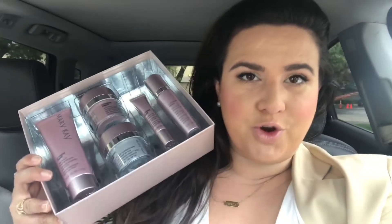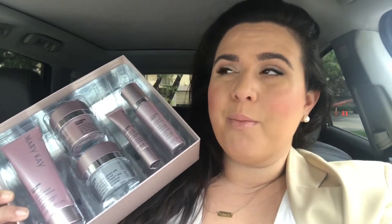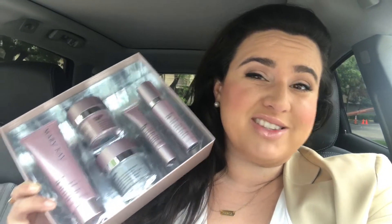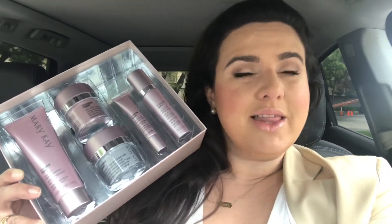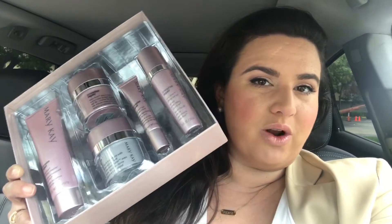You really do get a lot of bang for your buck with this kit. For $205 you get the entire system plus an eye cream plus more advanced ingredients. Compare that to the Miracle Set at $95 — when you add the serum and eye cream to the Miracle Set it retails at about $175. So you're only paying about $25 extra for better ingredients with TimeWise Repair. When I sell it at parties, I offer this for $199 and the foundation at half price — I do not lose money on the foundation. That is my deal for the TimeWise Repair Set.